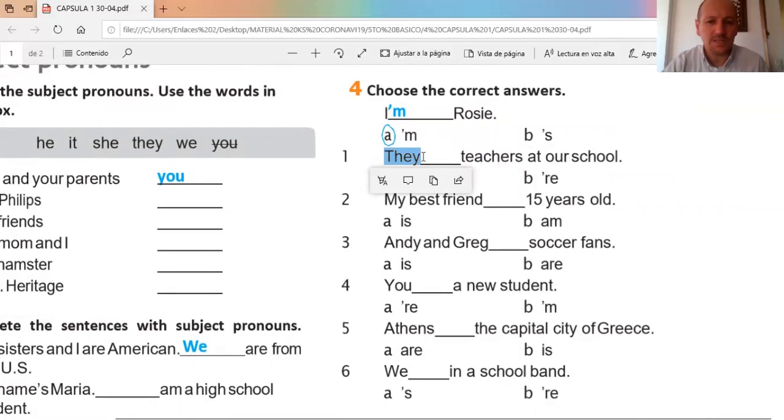Number one: 'they — teachers at our school.' Ya sabemos cuál es el verbo to be para 'they.' Ojo, hay un plural — dice 'profesores.' ¿Puede ser 'is'? Recordemos que 'is' era para he, she, it. Por lo tanto, lo único que nos queda es 'are.' They are teachers at our school — ellos son profesores en nuestro colegio.